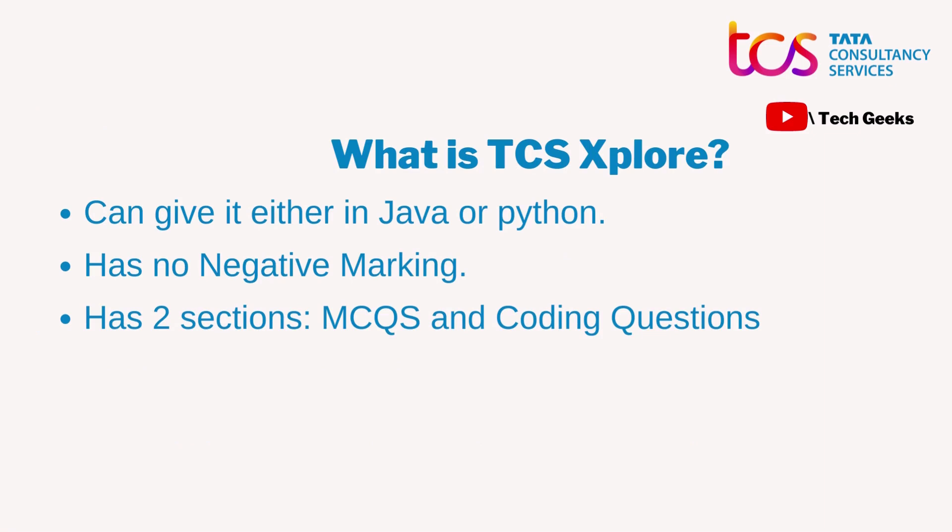You can appear for this paper only in two languages — Java or Python. Personally, I think the level of the paper is not very tough if you are thorough with OOP concepts. Even if you code in a different language, you can still study well and give this exam. Also, it has no negative marking, so just go ahead, attempt all MCQ questions, and don't skip any.